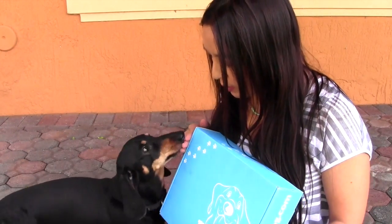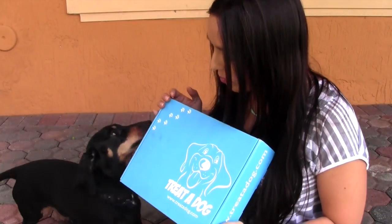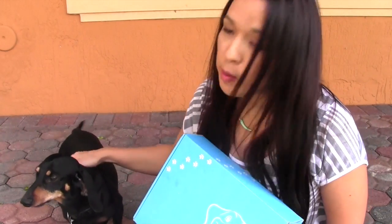Come here. What's in the box? You want what's in the box, Digger? Mmm, yum. Digger's about eight years old. He's a little old man — I always call him my old man.